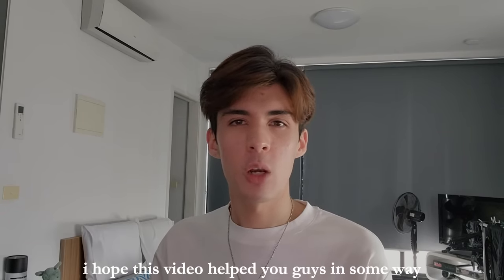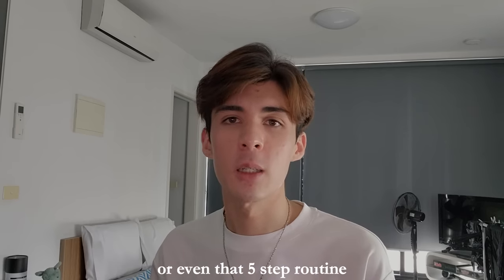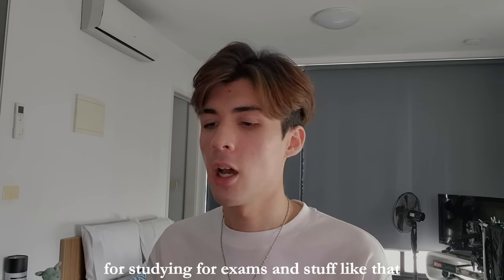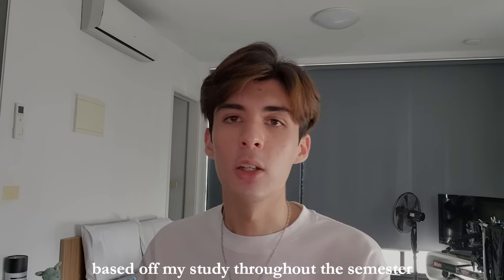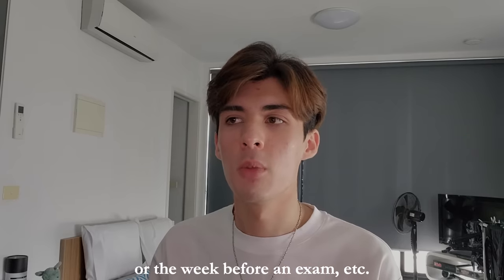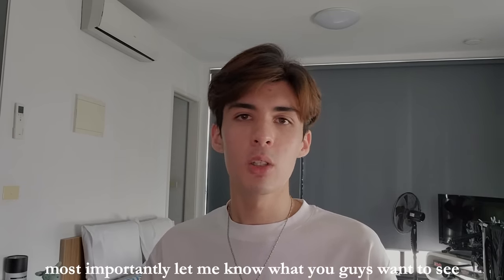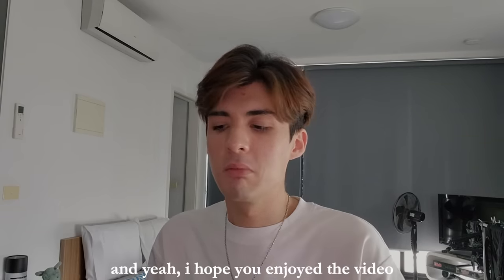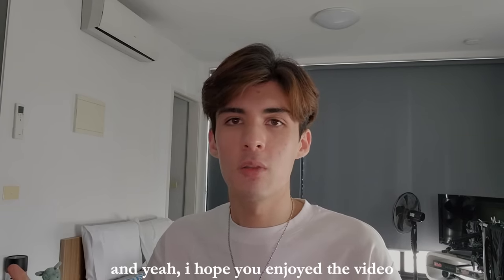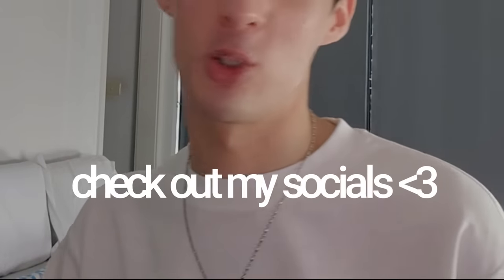I hope this video helped you guys in some way, and maybe you could try out a few techniques or even that five-step routine for studying for exams. I do plan on releasing another video based on studying throughout the semester, or studying the week before an exam. Let me know what you guys want to see from me as well. I hope you enjoyed the video — don't forget to like, subscribe, check out my socials, and I'll see you guys in the next one. Bye!